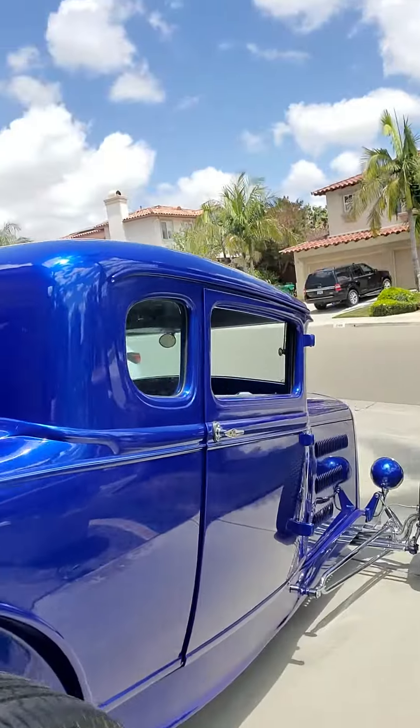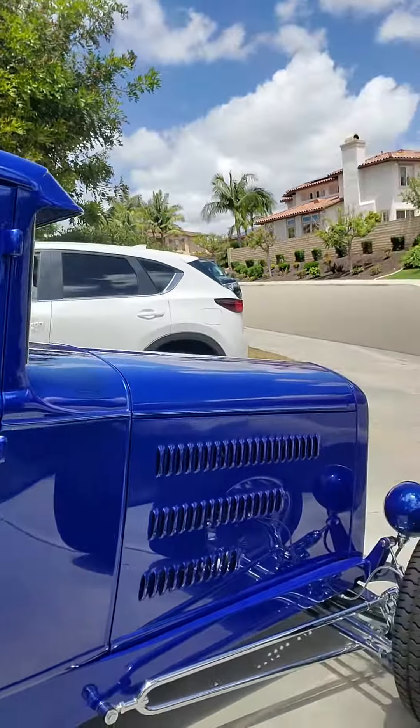Thank you, Michael Anthony, my good buddy. So this is the car — I love driving it. He builds them to drive, like I said, but it is show car quality. Glad you guys got to see it. Hope you enjoy it. Go to the website and check it out — I'll talk to you soon.